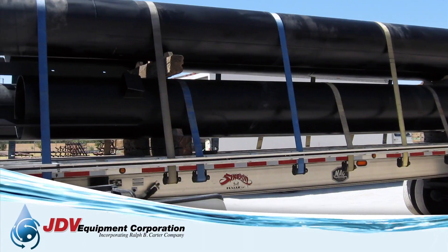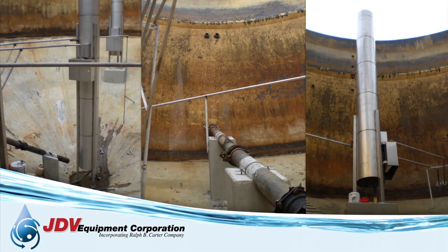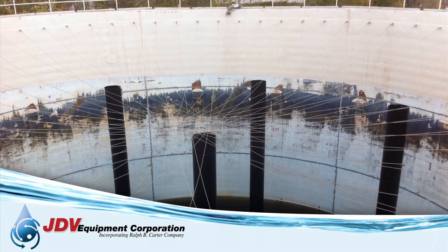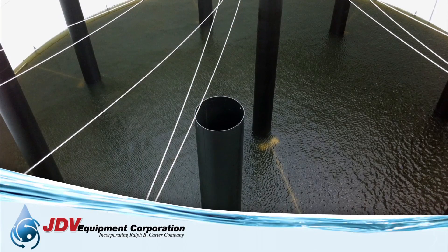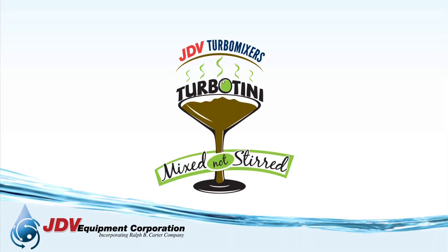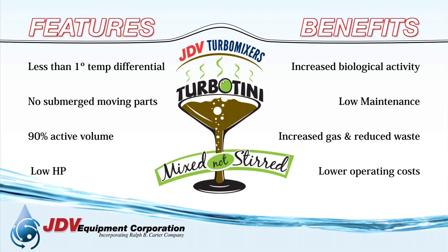Facilities employing the JDV Turbo Mixer will realize a reduction in overall costs associated with biosolids treatment and handling needs due to the increased material breakdown. The JDV Turbo Mixer provides discrete bubbles of uniform size and at uniform intervals for optimum efficiency of the anaerobic digestion process and with less power consumed when compared to other mixing systems.